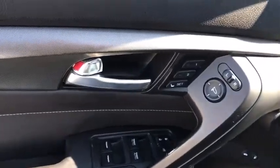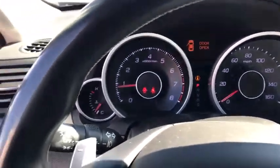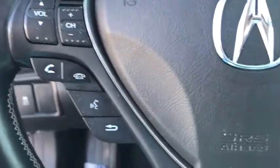Security system. Power windows. Fog lights. Trip computer. Heated front seat. CD player. Compass. Rear window defroster. Electronic stability control. Remote keyless entry.